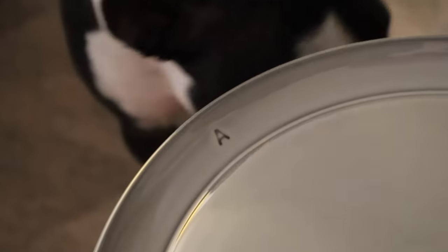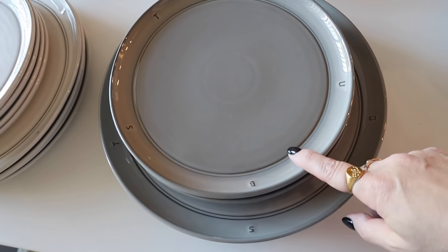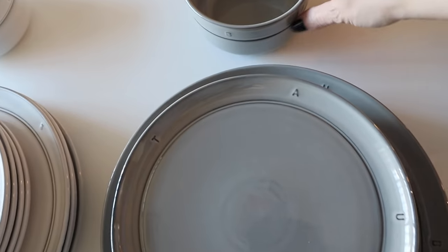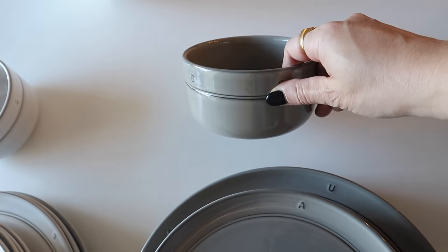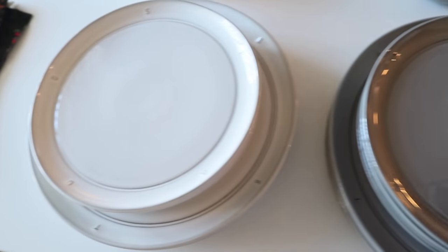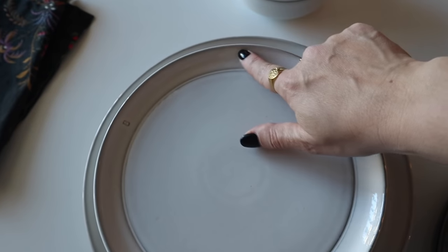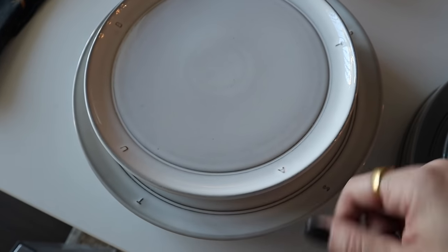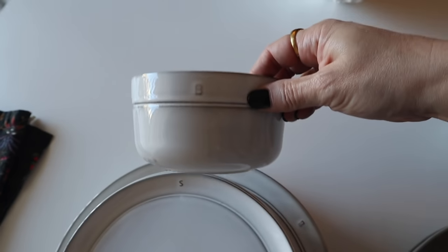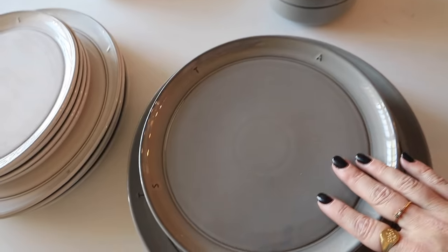Want to check out the new plates? So here are the dishes — it came with four dinner plates, four salad plates, and then four of these bowls. Aren't they so pretty? I love this color, this graphite gray. And then I also got this white, which looks like it's washed a little bit with the gray, so it has a weathered look. You can see better on the bowl here. It's like a little modern French country.